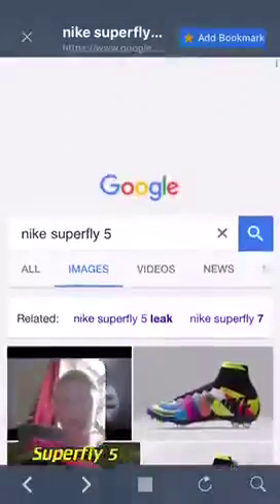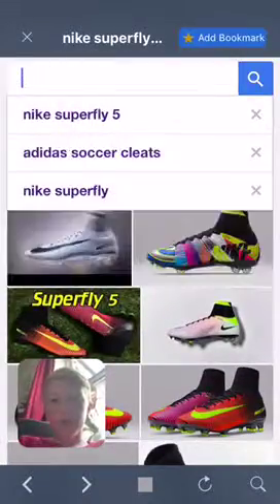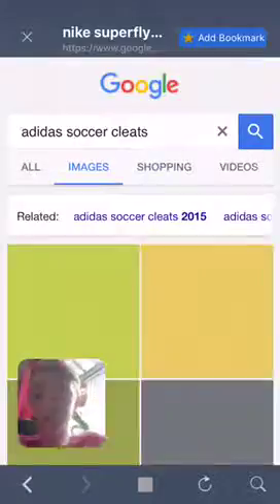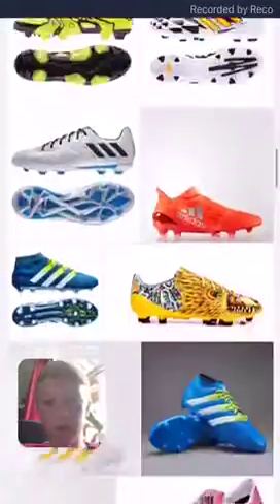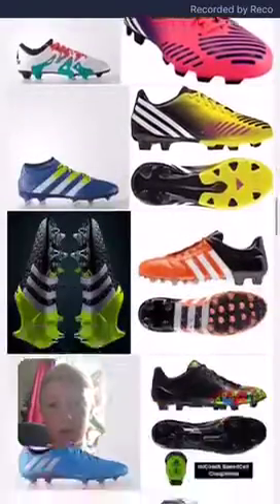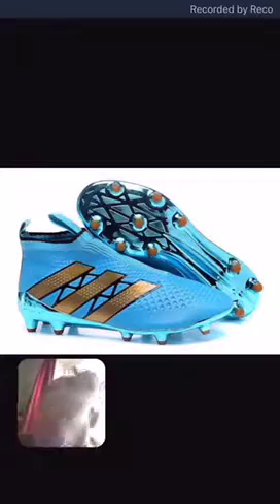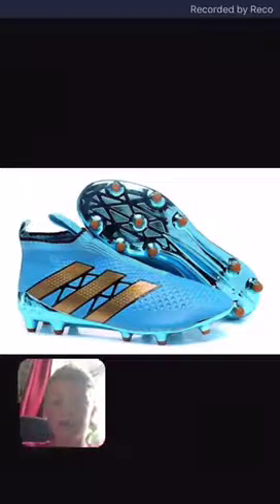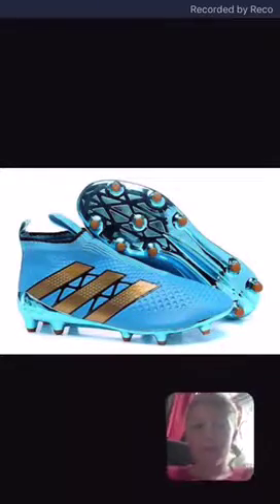The next one is — I'm just going to put Adidas Nike Soccer Cleats — and then, where are they? Sorry about the noise in the background. So these are the next pair. There we go. We can move the face cam around.